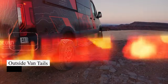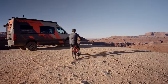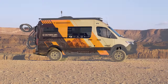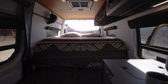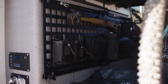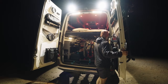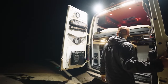For biking and camping enthusiasts, Outside Van offers the ideal solution with their Tails model camper van. Designed with cyclists in mind and based on the Mercedes-Benz Sprinter, it boasts a kitchenette, roll-over sofa, and convertible mattress. Notably, its rear serves as a mobile bike repair shop with a fold-down table, air compressor, and tool-hanging molly panels.